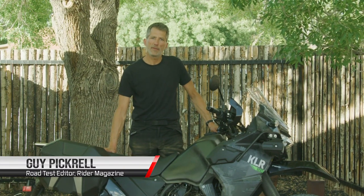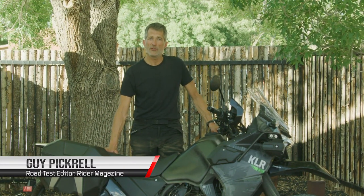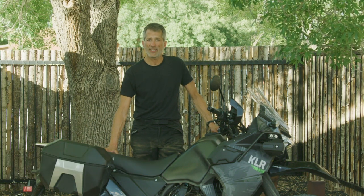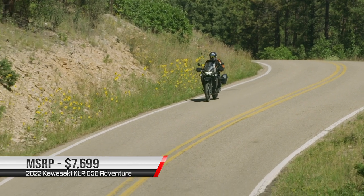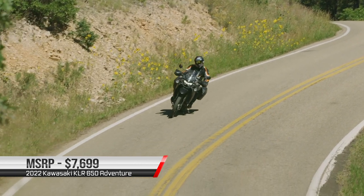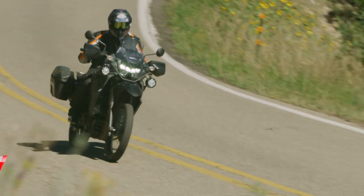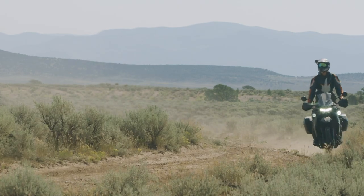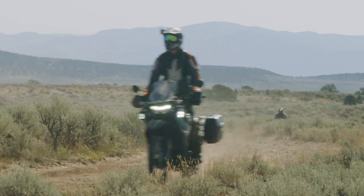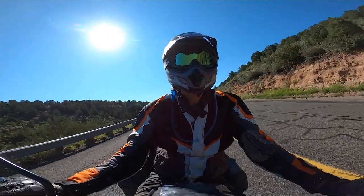Hello, my name is Guy Pickerel. I'm here with Rider Magazine. We're in New Mexico for the launch of the new 2022 KLR 650. The KLR has been around since 1984, initially as a 600 and then re-released in 1987 as a 650. Not a lot has changed in the 20 years since then. The KLR has built an enviable reputation for being a simple, reliable, go-anywhere bike.